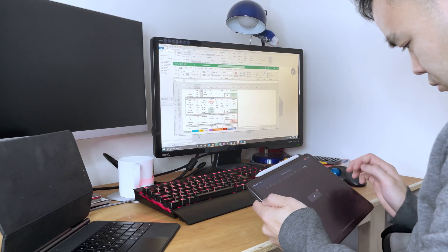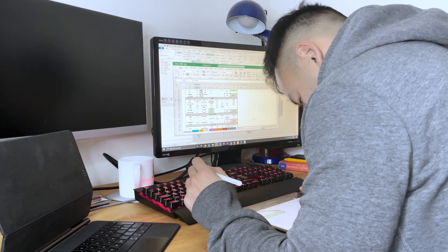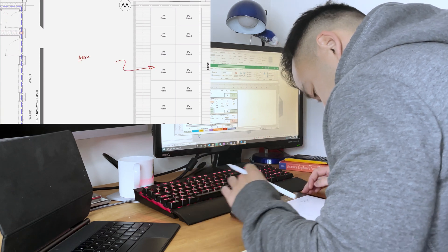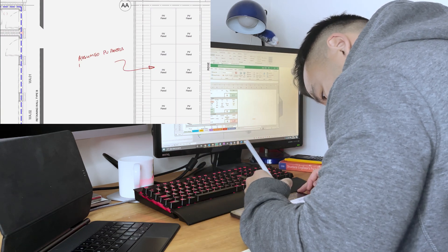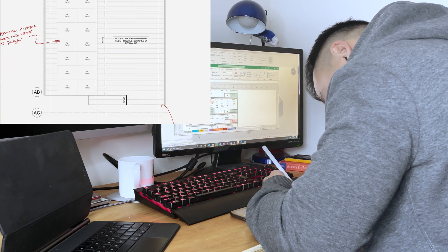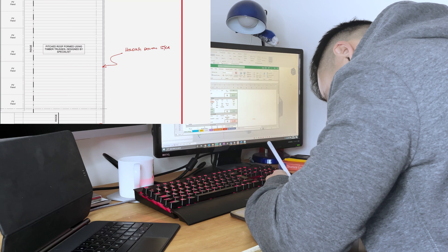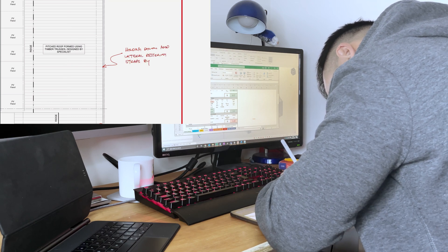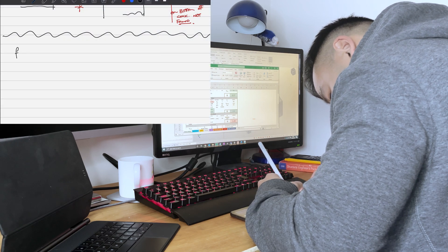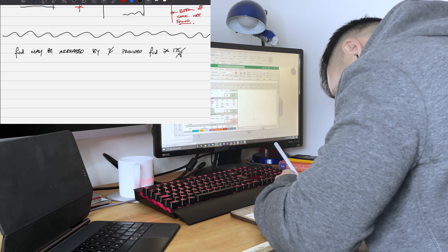One of the iPad's greatest strengths is its portability, so has staying at home affected it? Absolutely not. I still use my iPad Pro daily for work — that includes sketching, marking up, drawing, reviewing drawings, or taking drawings digitally to construction sites. I have the iPad next to me all the time when I'm working. It's really good for taking notes, quick doodles, quick sketches, and some quick back-of-the-envelope calculations as well.